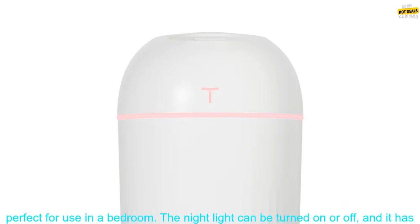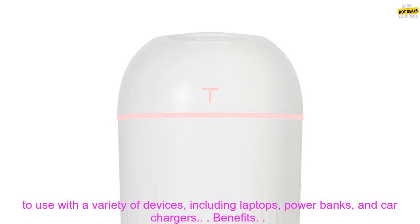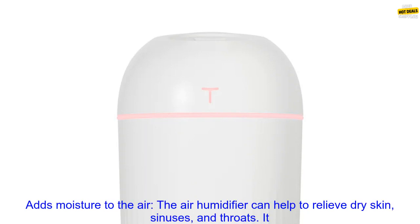The humidifier has a built-in LED night light, which makes it perfect for use in a bedroom. The night light can be turned on or off, and it has three brightness levels. The humidifier is USB powered, which makes it easy to use with a variety of devices, including laptops, power banks, and car chargers.